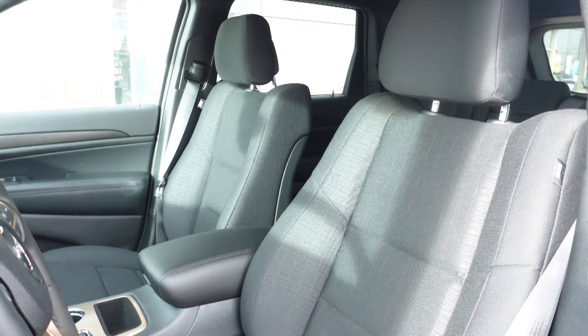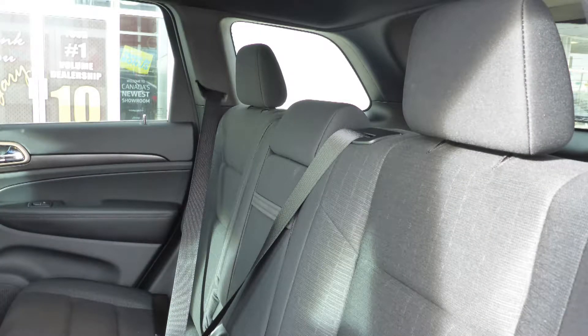Also Margo, the interior features all cloth seating with premium stitching and rear folding seats.